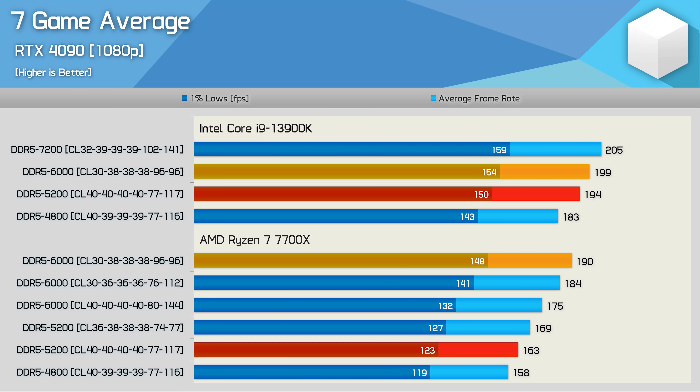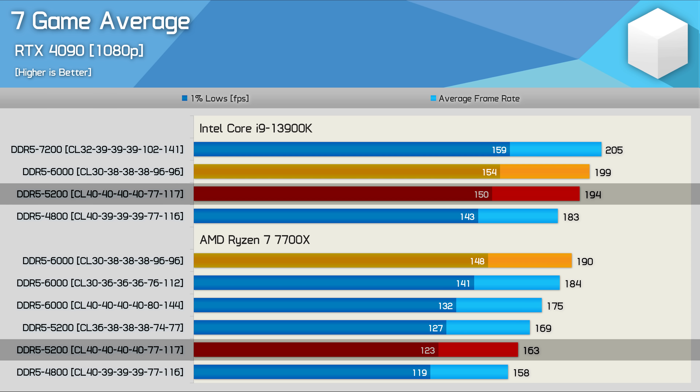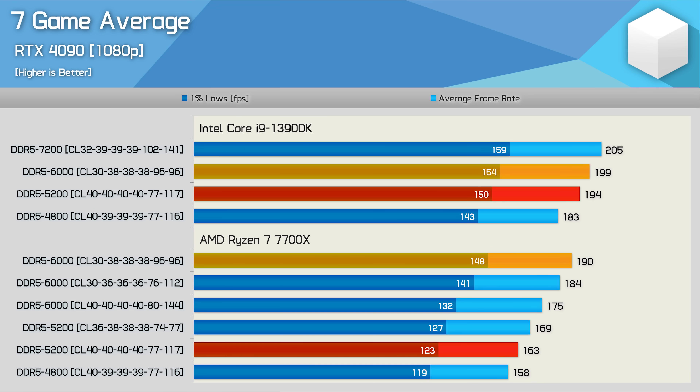Here's the average performance across the seven games. On average we're looking at a mere 2.5% performance uplift for the 13900K when going from 5200 to 6000 spec memory — a negligible difference. The 7700X on the other hand saw a far more substantial 17% increase, meaning Zen 4 is significantly more memory sensitive. When using DDR5 6000 memory the 13900K was just 5% faster — a negligible margin that certainly doesn't warrant the extra investment. However, when arming both CPUs with DDR5 5200, the margin blows out to 19% in favor of the Core i9, effectively placing them in an entirely different performance tier.